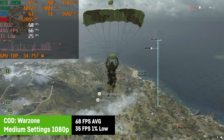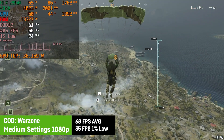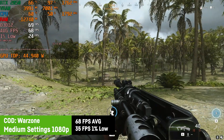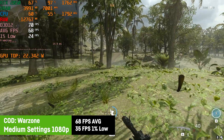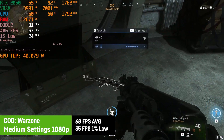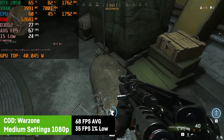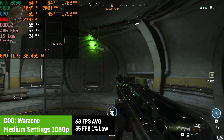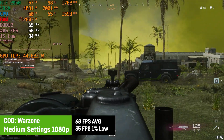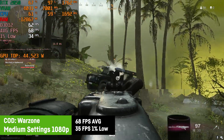In today's last game, Warzone, I was using medium settings and DLSS in quality mode, resulting in an average of 68 FPS and a 1% low of 35, which could be stabilized after a few matches. Activating DLSS in performance or balanced mode didn't provide additional FPS since the laptop is running into a CPU power limit, unfortunately.